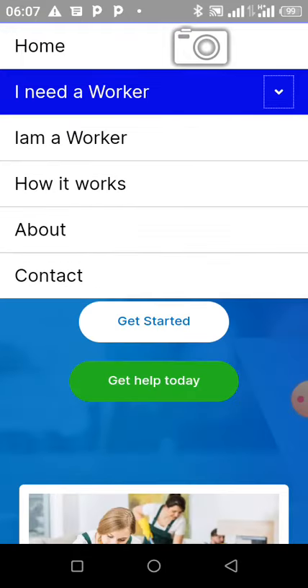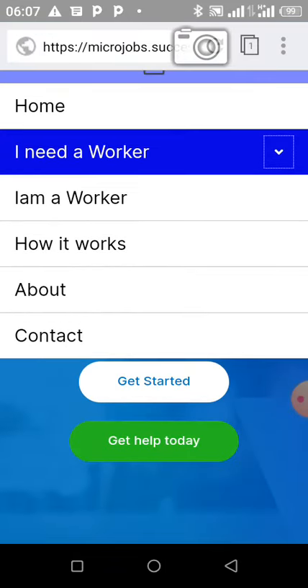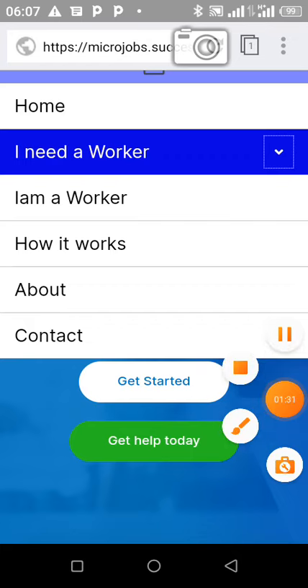Now if you are a worker — meaning that you want to perform a task for somebody — all you have to do is click on 'I Am a Worker'.